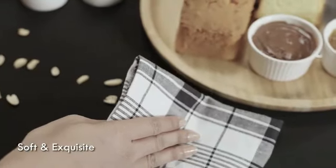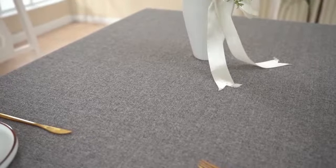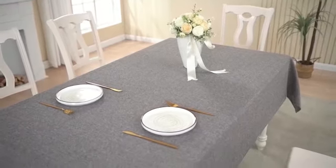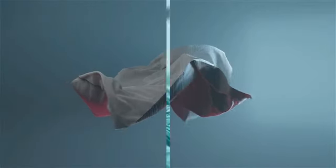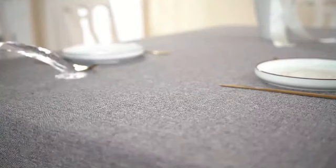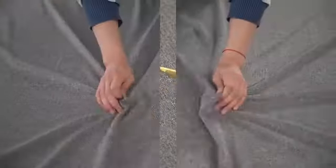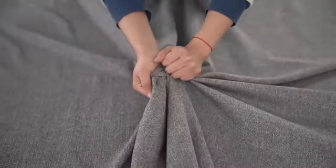The durable polyester material ensures that this tablecloth is easy to maintain and can withstand regular use. Its color retention properties make it a reliable choice for both casual meals and special occasions. Whether you're hosting a dinner party, setting the table for a family gathering, or simply looking to protect your table surface, the Obstel Rectangle Table Cloth offers style and functionality in one package.